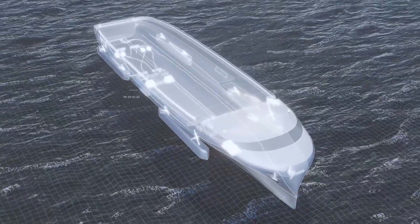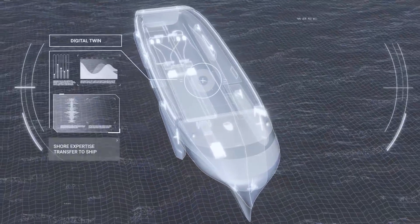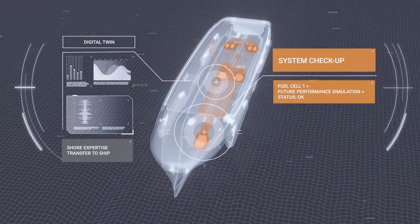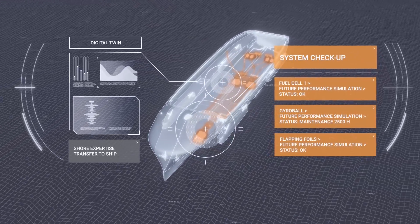Holistic digital twins enable access to shore-based expertise for the crew on board. Several scenarios can be evaluated to optimize planned and corrective maintenance.